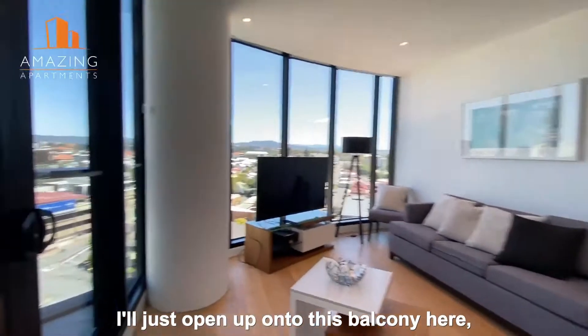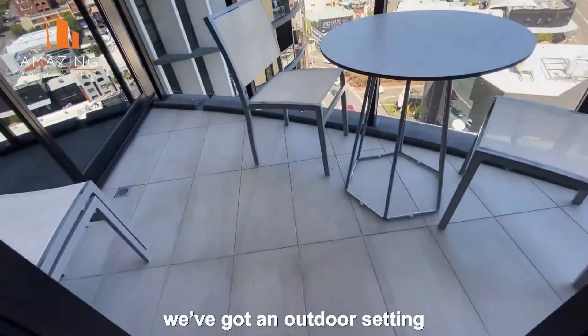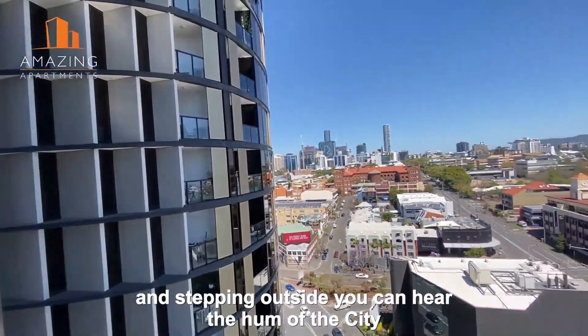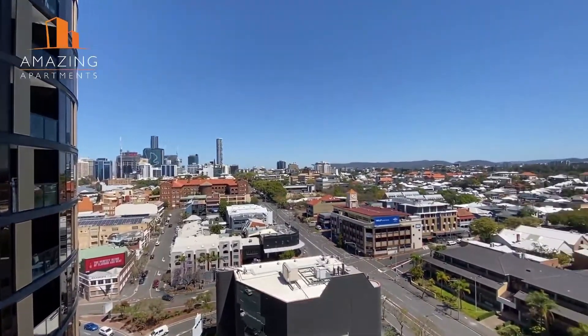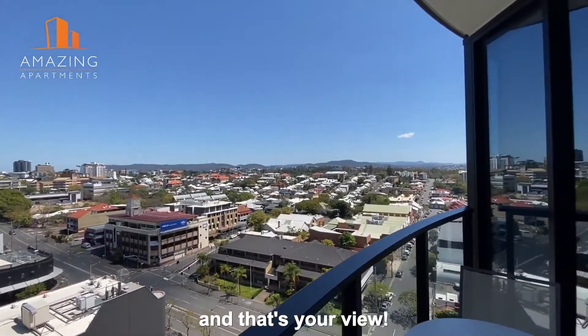I'll just open up onto this balcony here. We've got an outdoor setting and stepping outside you can hear the hum of the city — and that's your view.